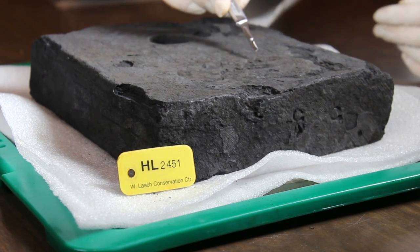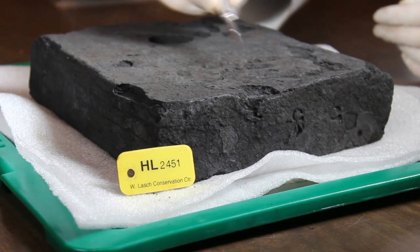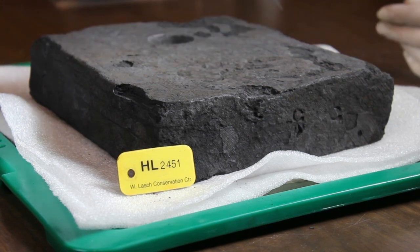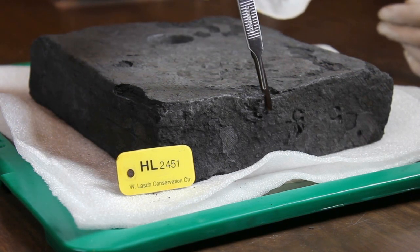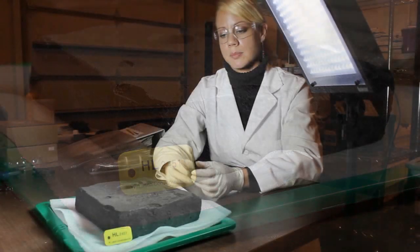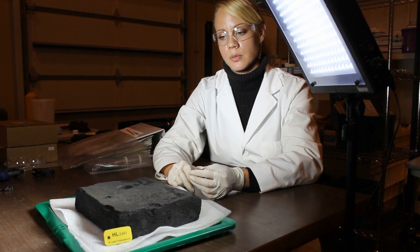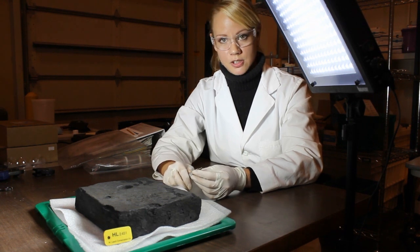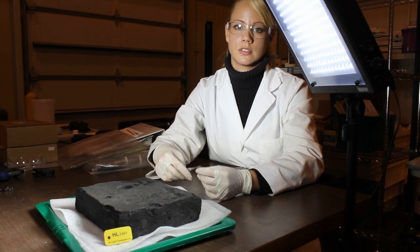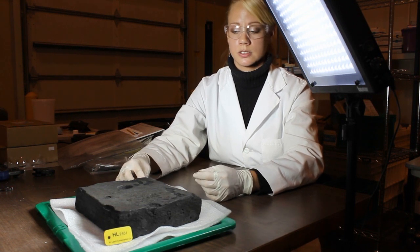These little dents are from the tongs that were used. And also there's a maker's mark right at the end here, which is a very detailed little stamp — which is something that we find very encouraging in terms of conservators working on marine archaeology for iron.